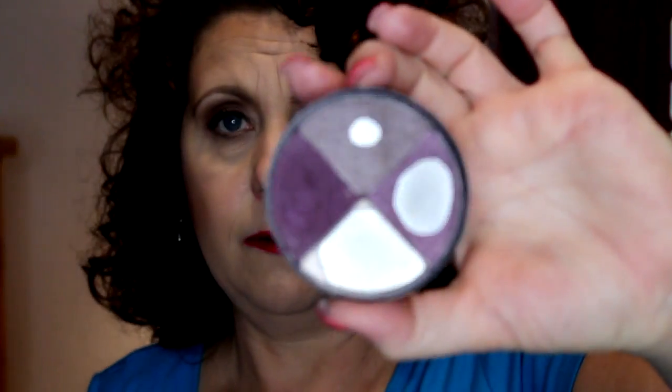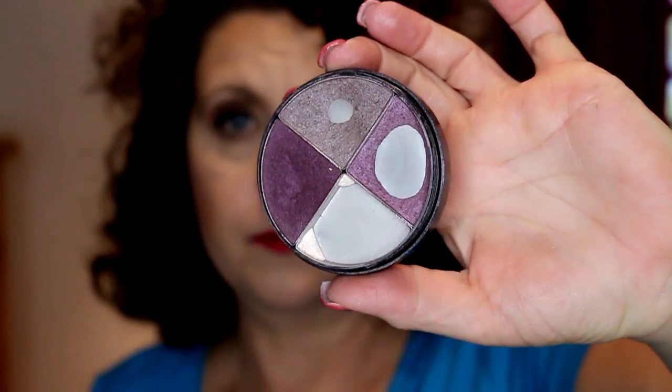These are from Smashbox — these were in a kit I'm sure I purchased from QVC. It was like an auto delivery, so every few months you got a new kit with new colors. That one is used up quite a bit, and I know you can't get these anymore at all.